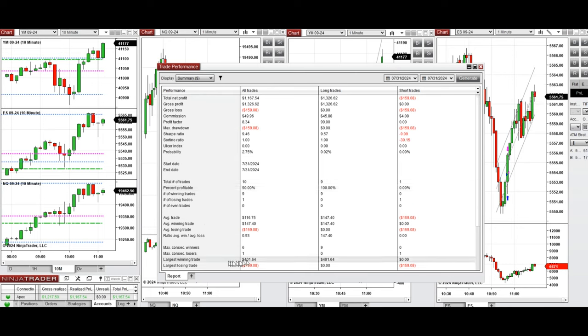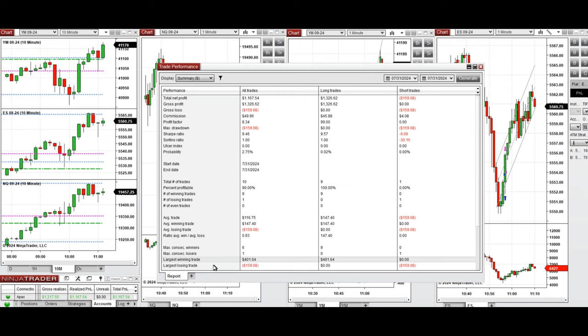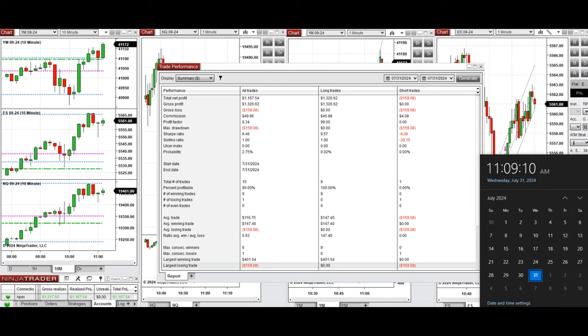The average win-to-loss ratio was close to 1. The largest winning trade was $401 and the largest losing trade was $159. Hope this trade taken by the PATH system for fastest scalping is useful for you — let us know if you have any questions. Have a wonderful day.